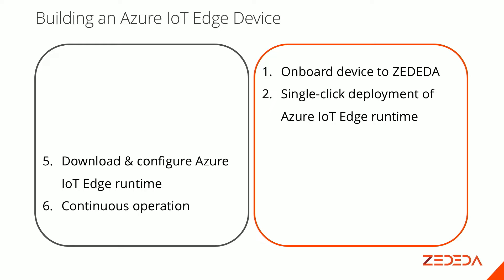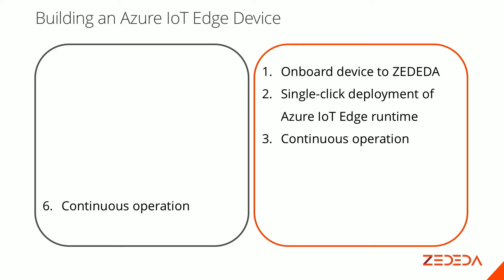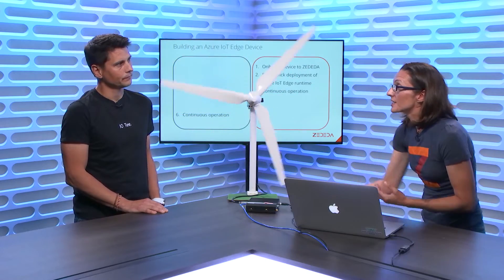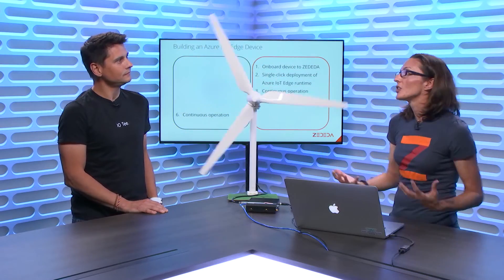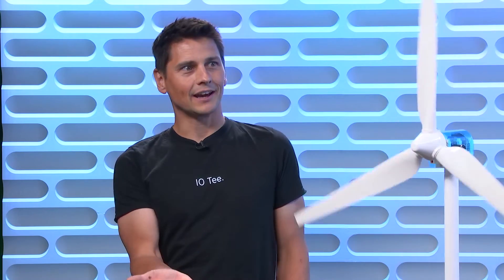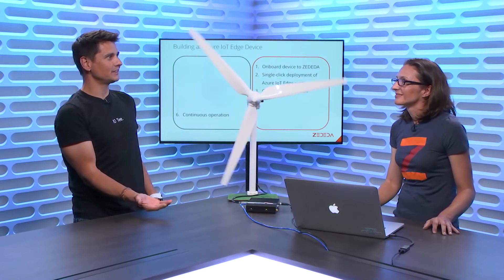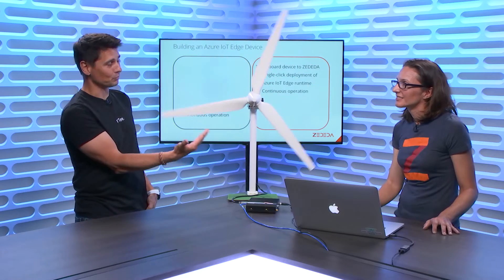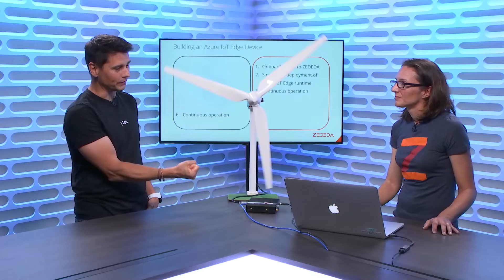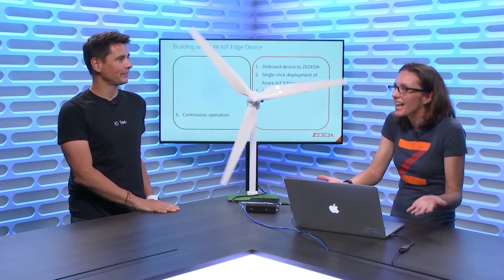The next part is providing a single-click deployment of the runtime — we'll demonstrate that, and it's just like deploying an application on your phone. The other piece is continuous operation going forward: updating the base operating system, updating the applications running on the device, maybe deploying other applications sending data to the runtime or somewhere else — all without physically having to go out to these boxes. I get asked a lot when presenting IoT Edge: does device management let me update the firmware, the apps, the OS underneath? Now I can tell them we have a partner that makes all that management way easier.